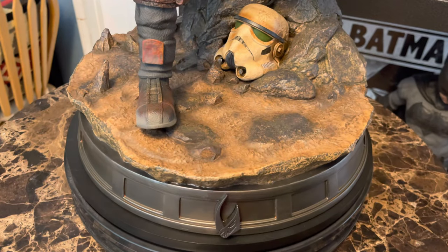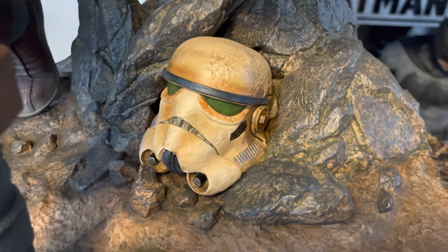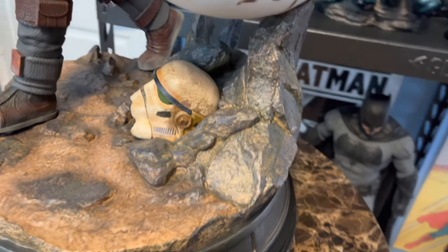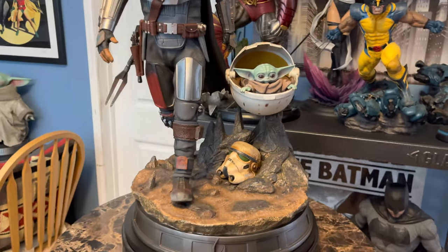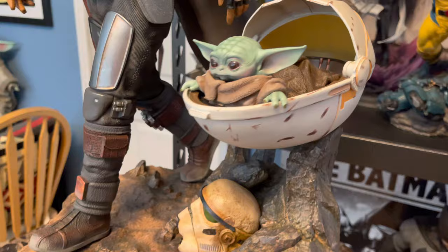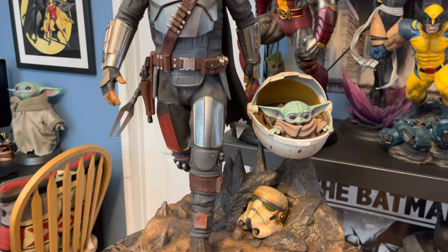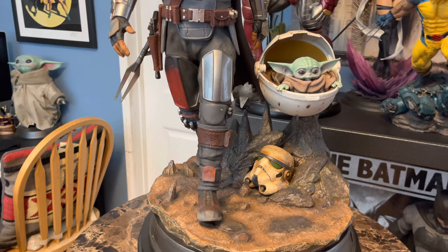We have this Navarro base with a stormtrooper helmet that's obviously been there for a long time, heavily weathered, signifying the end of the Empire. The pram is held up on this rock formation. From the front it looks like it's levitating. I think the Sideshow piece might do a little better job with that — we've only seen pictures of that one. That one attaches to the cape, which is swept over to one side, so I think that effect will be nicer.